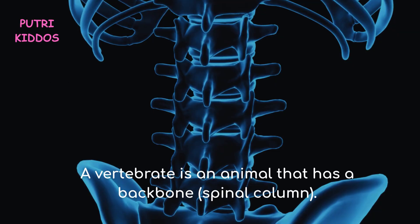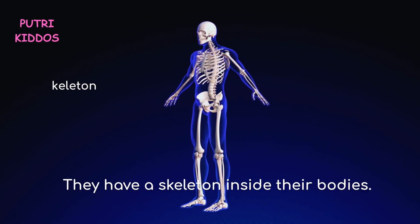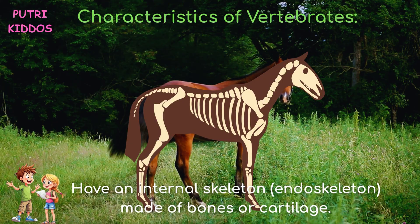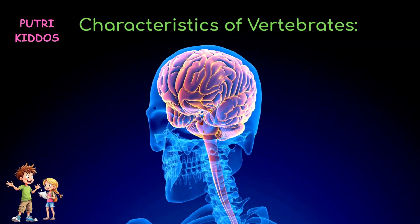What are vertebrates? A vertebrate is an animal that has a backbone, also called a spinal column. They have a skeleton inside their bodies, including a backbone and a skull. The internal skeleton is made of bones or cartilage, and the brain and spinal cord are protected by bones.